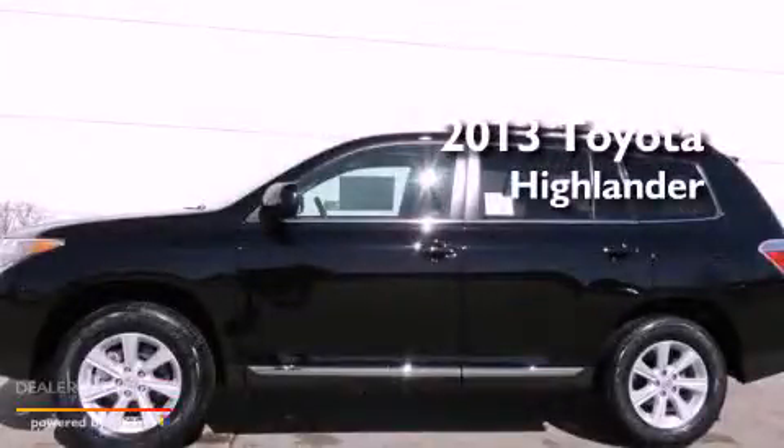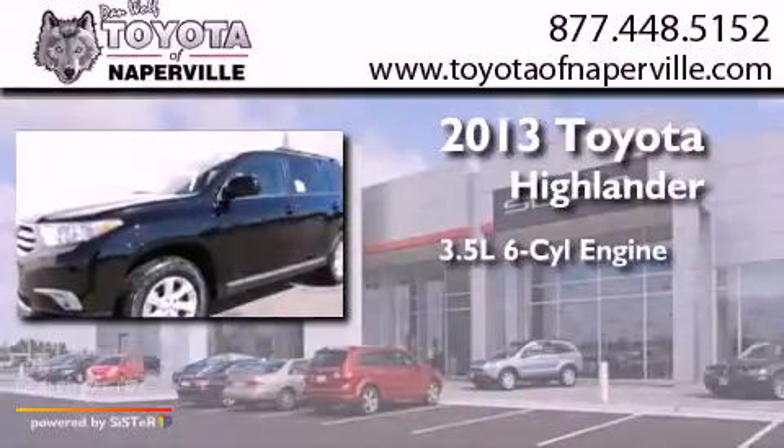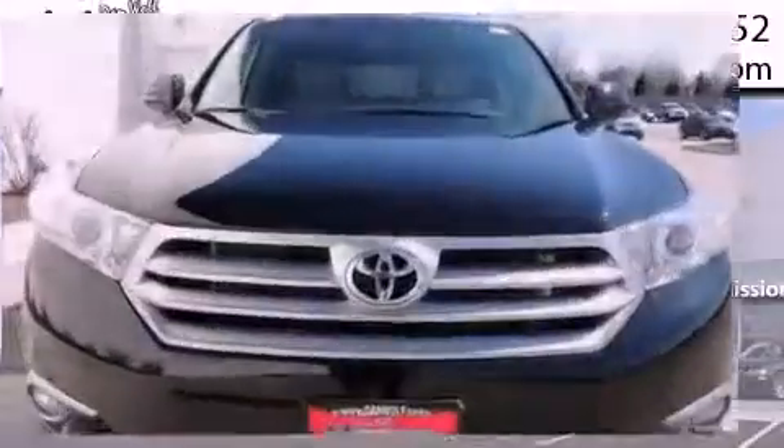This is a brand new 2013 Toyota Highlander. It has a 3.5-liter, six-cylinder engine, a five-speed automatic transmission, and all-wheel drive.